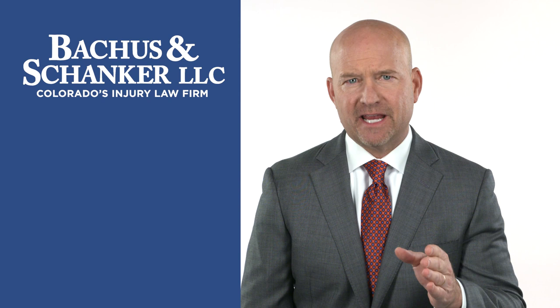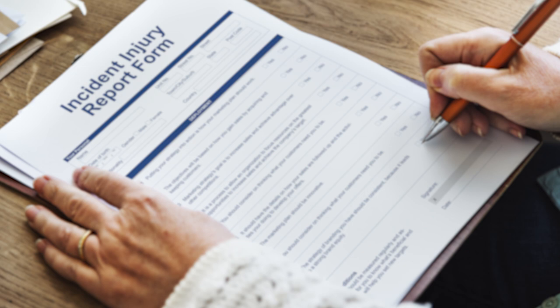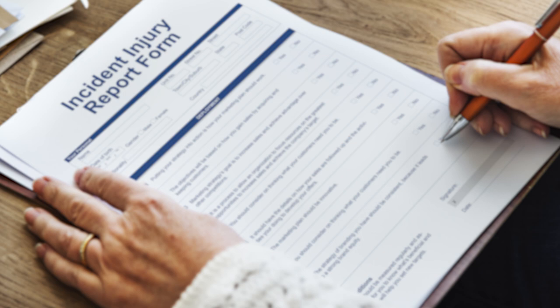First, you should obtain a copy of the accident report filed at the time of the accident to establish the events and the timeline of your injury. An accident report may contain factual statements about the scene of the accident, including slip and fall hazards, equipment involved, and other causes for the accident.